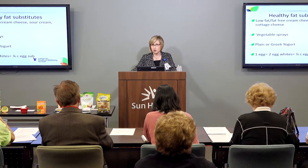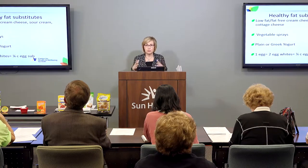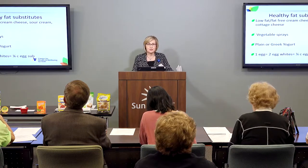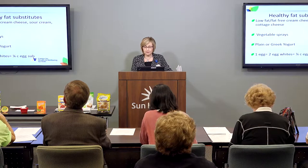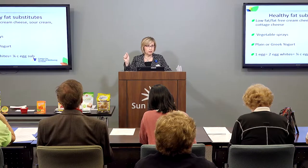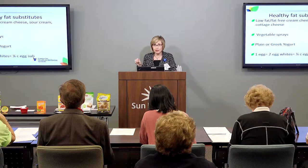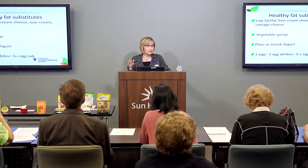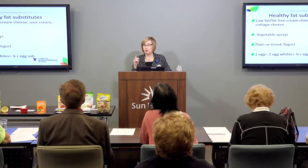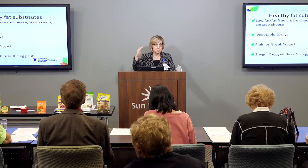Cottage cheese is a great source of protein that, combined with a vegetable and another item, can make a good meal replacement — quick, easy meal. When we think about vegetable sprays, most of us nowadays do use them for coating, baking, and frying. Just a one-second spray of vegetable oil is only about seven calories, as opposed to one tablespoon of vegetable oil, which is about 120 calories. Often when we sauté or fry, we overestimate on the oil we really need.